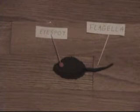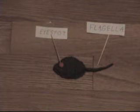Note its red eye-spot, which allows it to sense light, and its whip-like flagella, which it uses for propulsion.